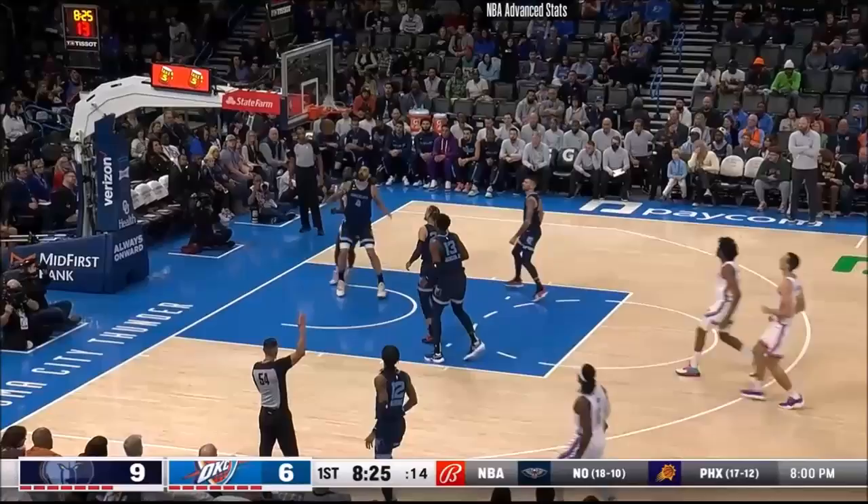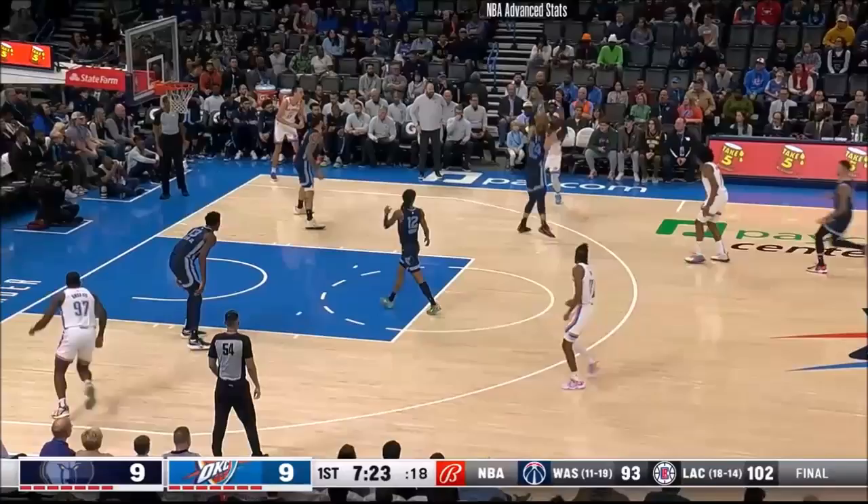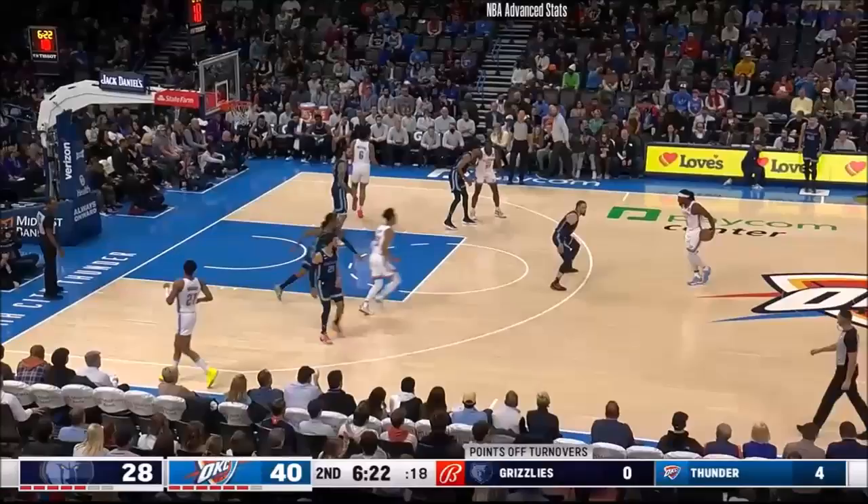As Dort has the feet set, fires up the three and hits. And back we go the other way — Conchart! Dort once again from the outside, that's good.